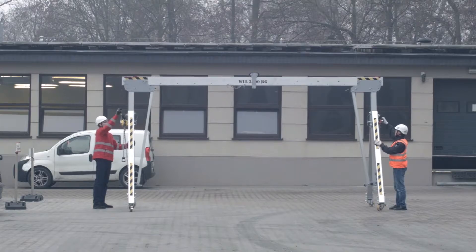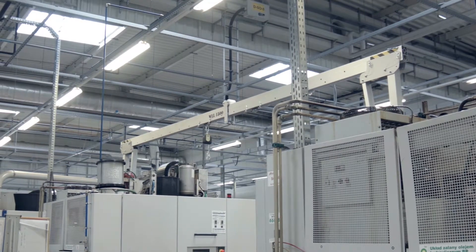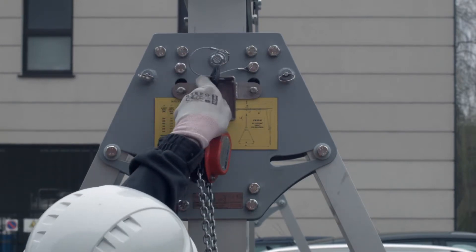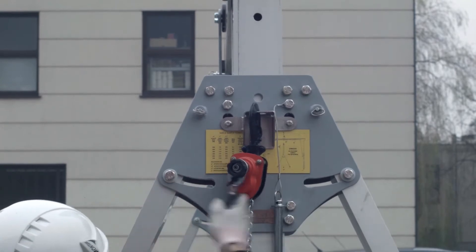A set of two supports, available in three basic types differing in height: A1, B1, C1. The lowest working height under the beam is one and a half meters while the highest is about five and a half meters. Each support includes a hoist grip designed to install a manual chain hoist needed to adjust the height of the beam.